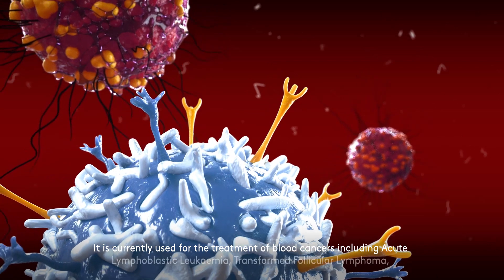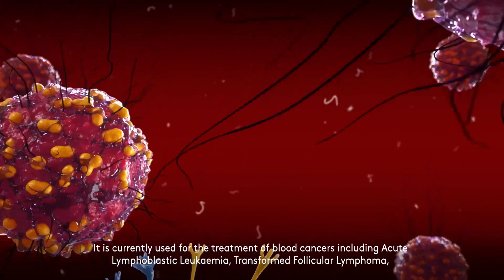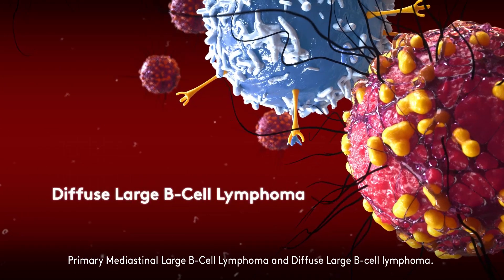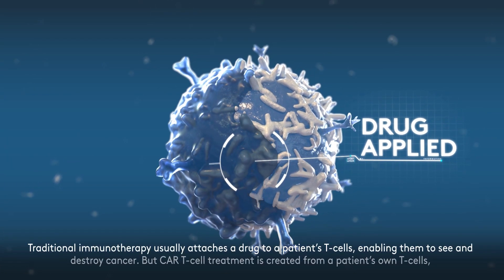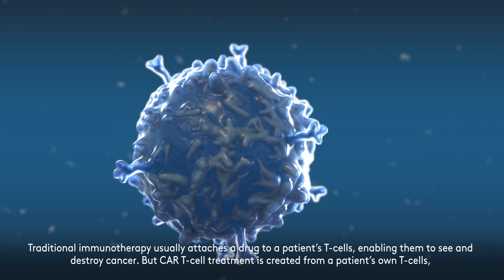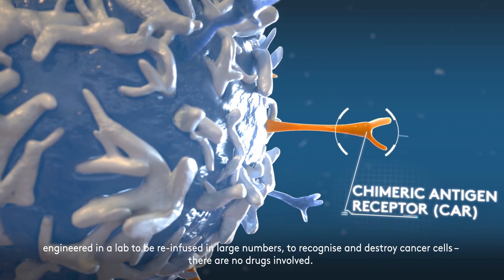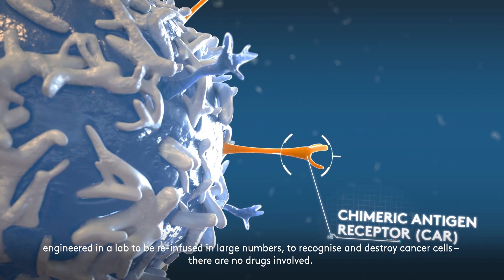It is currently used for the treatment of blood cancers, including acute lymphoblastic leukemia, transformed follicular lymphoma, primary mediastinal large B-cell lymphoma, and diffused large B-cell lymphoma. Traditional immunotherapy usually attaches a drug to a patient's T-cells, enabling them to see and destroy cancer. But CAR-T-cell treatment is created from a patient's own T-cells, engineered in a lab to be re-infused in large numbers, to recognize and destroy cancer cells. There are no drugs involved.